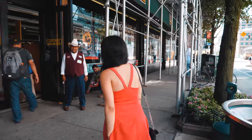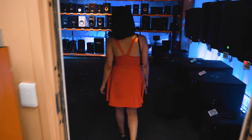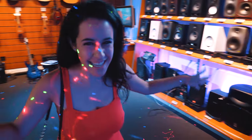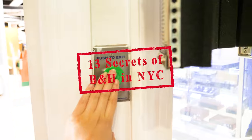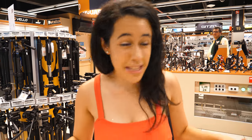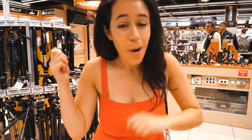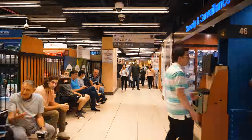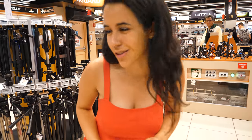I'm Jen with The Travel Women and today we're exploring B&H. Welcome to B&H. I'm here in the photo department, which is actually where I spend most of my time. Sometimes I beeline it right up here — I need a chip, I need whatever — and I'm usually rushing right out of the store. But today we're going to explore all around the store, all the different nooks and crannies to find the real secrets.